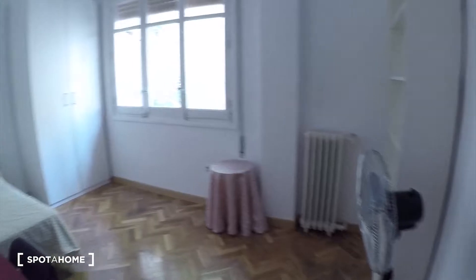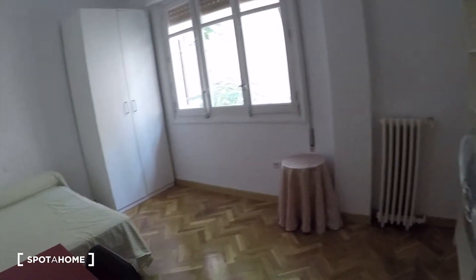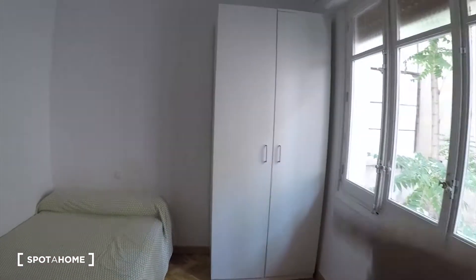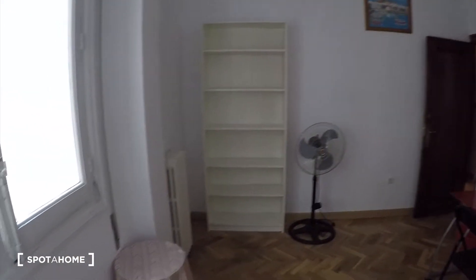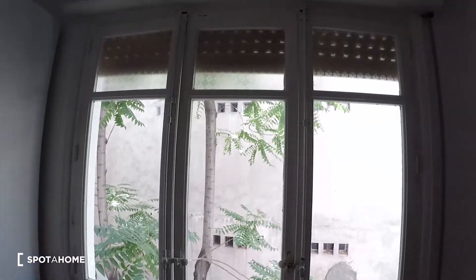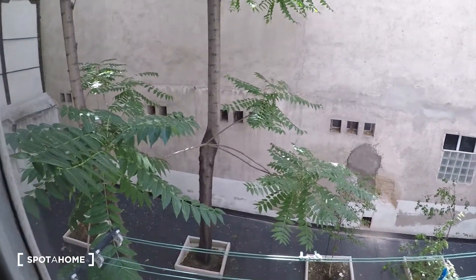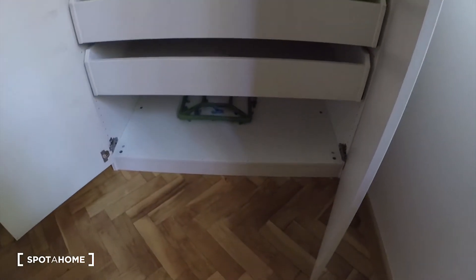Now let's go to room number three. Here it is. This is a very big room with a lot of space. We have a double bed over there, this wardrobe here, desk and chair, some big shelves for books and everything, a heating unit, and a small table as well. And this big window — the view is the same courtyard with the trees. The wardrobe is very big as well and it has some drawers over there.